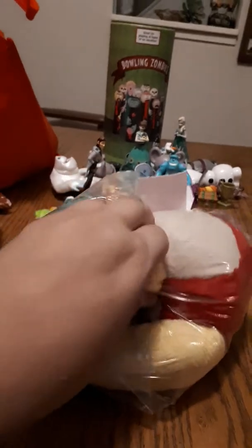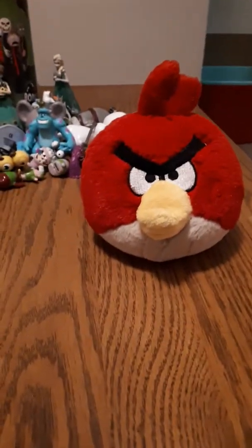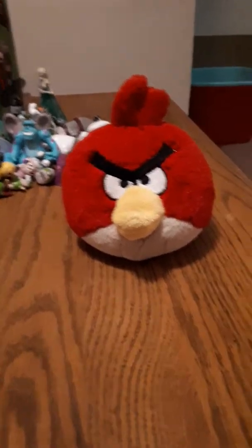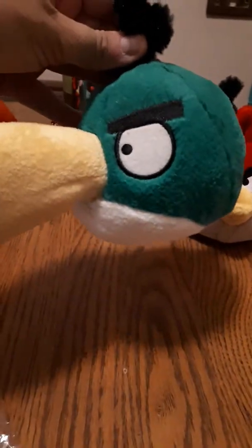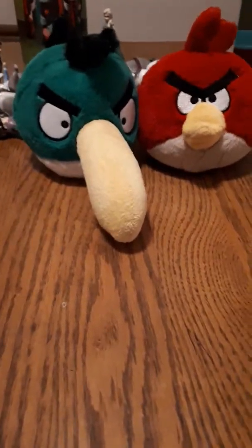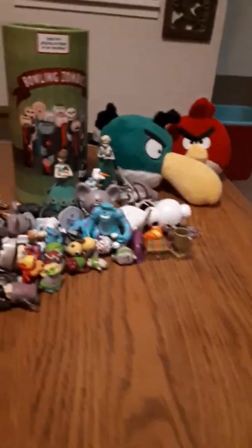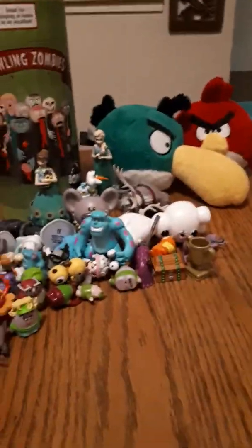Now let's open something fluffy — you've got to know what these are already. Angry Birds! Gotta love Angry Birds — look at this guy, he's got a huge beak. That was $1.99 for the two. I think they'll do quite well; might be able to sell them just as a pair.